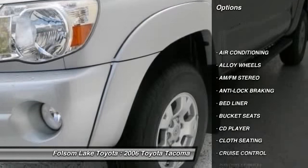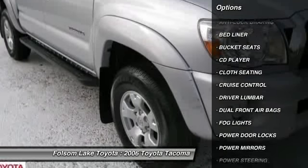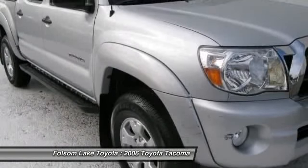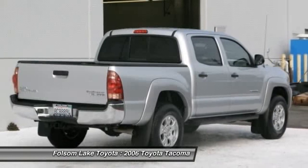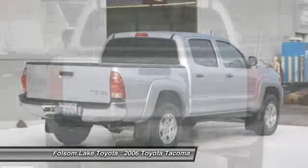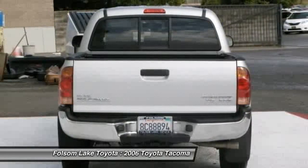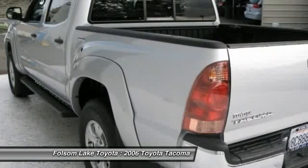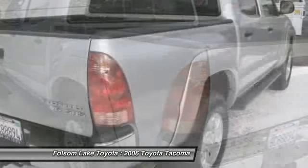Here at Folsom Lake Toyota, only the best of the best are chosen to be Toyota certified used vehicles. The Toyota certified program combines the confidence of purchasing a new vehicle with the value of a used vehicle to provide a like new ownership experience. It offers you a smart alternative to traditional used car options and gives you the peace of mind you are looking for in a used vehicle.